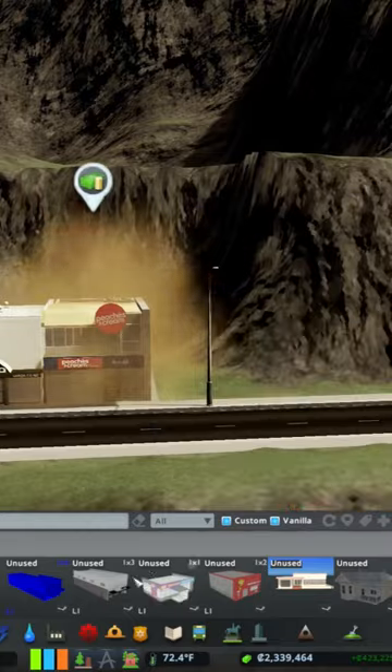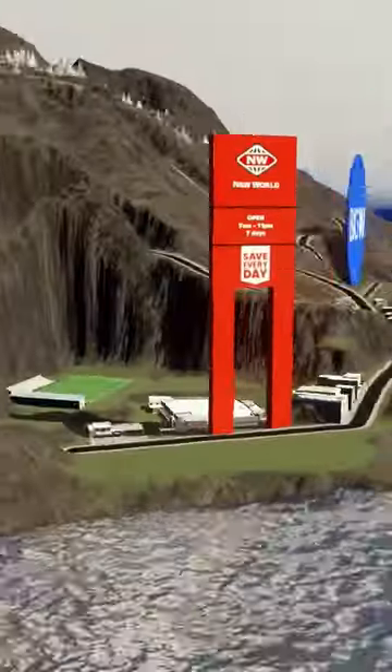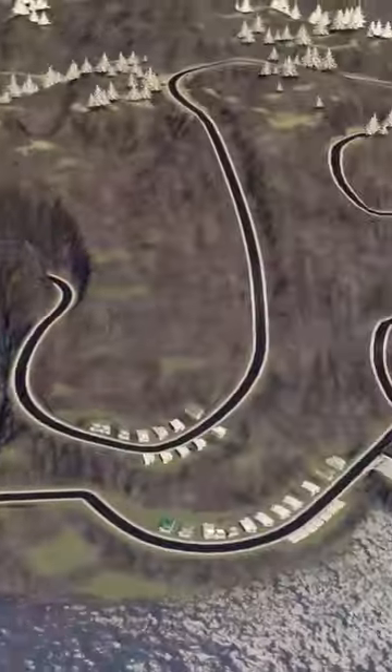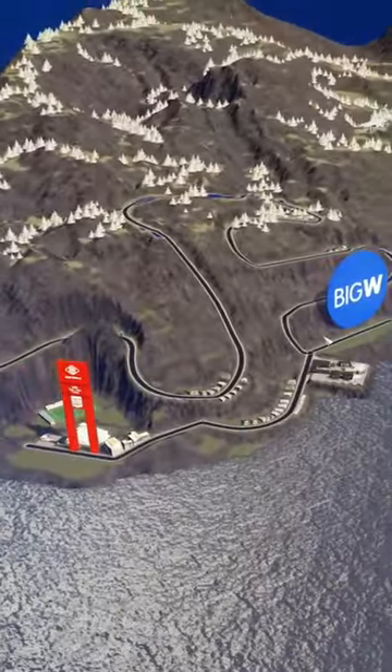Then add some art deco buildings, a park and fuel petrol station, a New World shopping centre and a rugby sporting club where they will smash any visiting Australian team. And finally put up this big W flag, because really New Zealand, you're just another state of Australia.